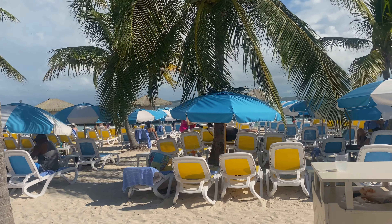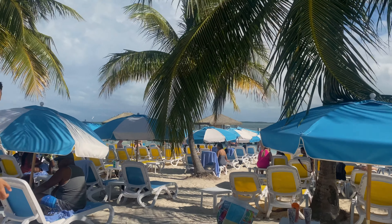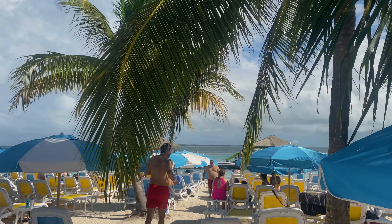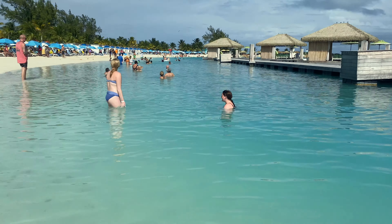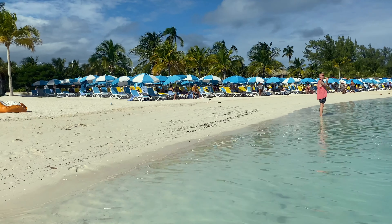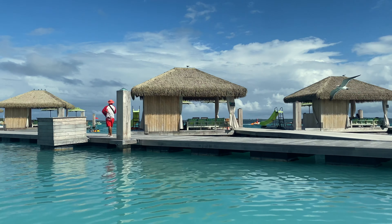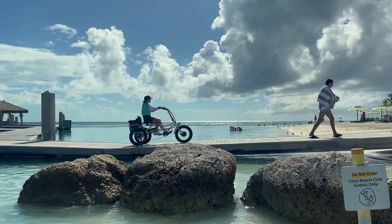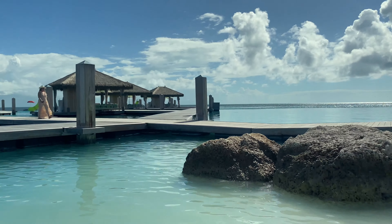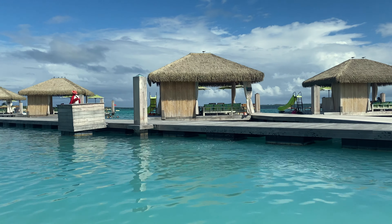Right there is a beautiful water view. The water is so blue — you can't really see how clear it is, but it's so beautiful. This is just amazing.